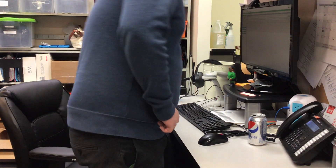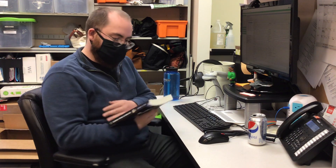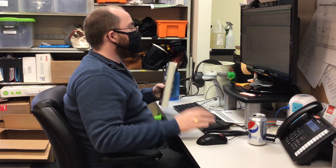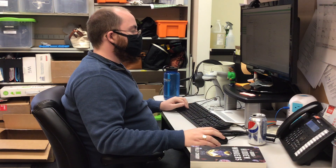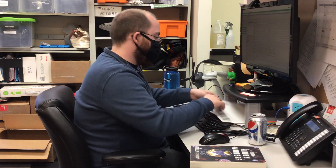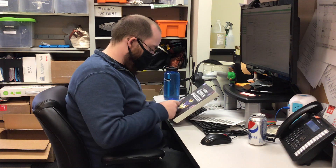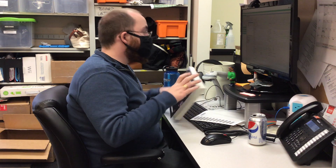After the books are put onto the cart, Drew sits down at his desk and opens up a program on his computer that will help him put the book into the digital catalog — a list of all the books in our library. He first scans the barcode on the back of the book, which is called an ISBN, or International Standard Book Number.